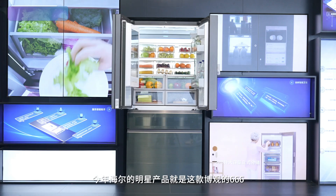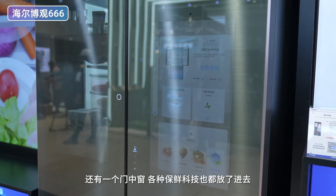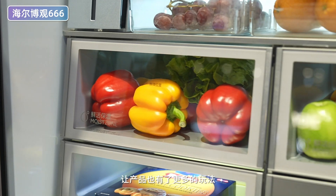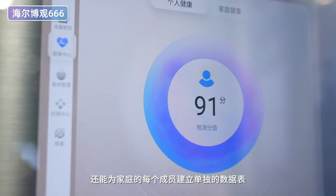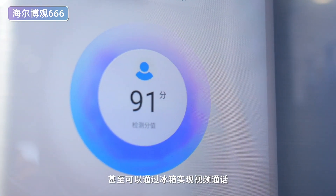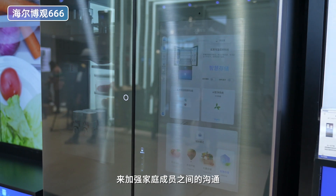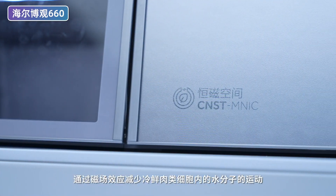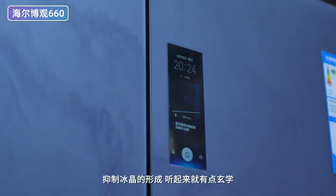有机会我们都想把这些产品搬回实验室测试一下。如果今年大家要买冰箱或者洗碗机，这两款产品一定要看一下。最后我们来到了海尔的展台，海尔包了整整一个展馆。到了海尔之后首先要选一台冰箱，因为海尔冰箱在国内市场占有率上是一骑绝尘的。今年海尔的明星产品就是博观666，超大尺寸的智慧屏幕，还有一个门中窗，各种保鲜科技也都放了进去。智慧功能的加入让产品有了更多玩法，不仅可以根据储存的食材自动调整各分区温度，还能为家庭每个成员建立单独的数据表，甚至可以通过冰箱实现视频通话等功能来加强家庭成员之间的沟通。博观660上还搭载了横磁保鲜技术，通过磁弛豫效应减少冷鲜肉类细胞内水分子的运动，抑制冰晶的形成，听起来有点玄学，后期我们也会安排测试看看效果。